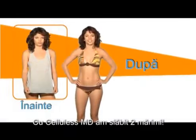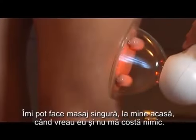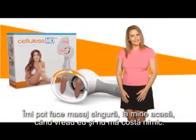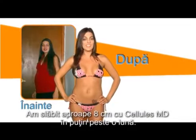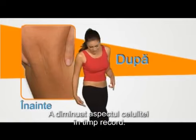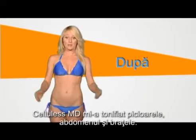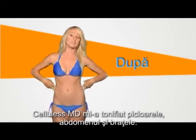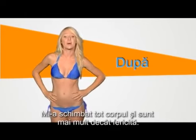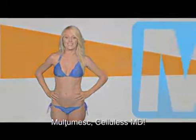I lost two sizes with Cellulis MD. I can do my own massages at home, at my own convenient time, and it doesn't cost me anything. I dropped three inches with Cellulis MD in just over a month. It eliminated my cellulite in record time. Cellulis MD has helped me tone my legs, abs, and arms. It toned my entire body, and I am more than happy. Thanks, Cellulis MD!